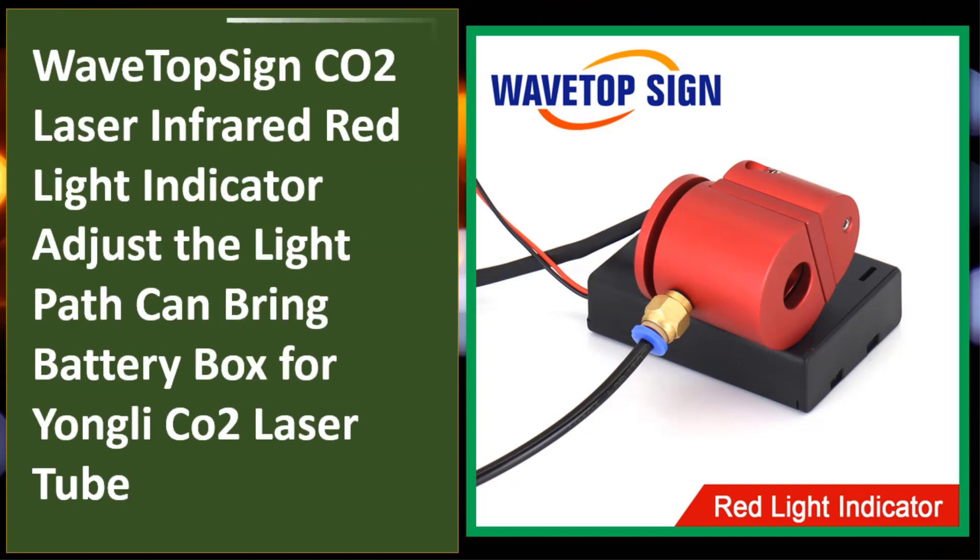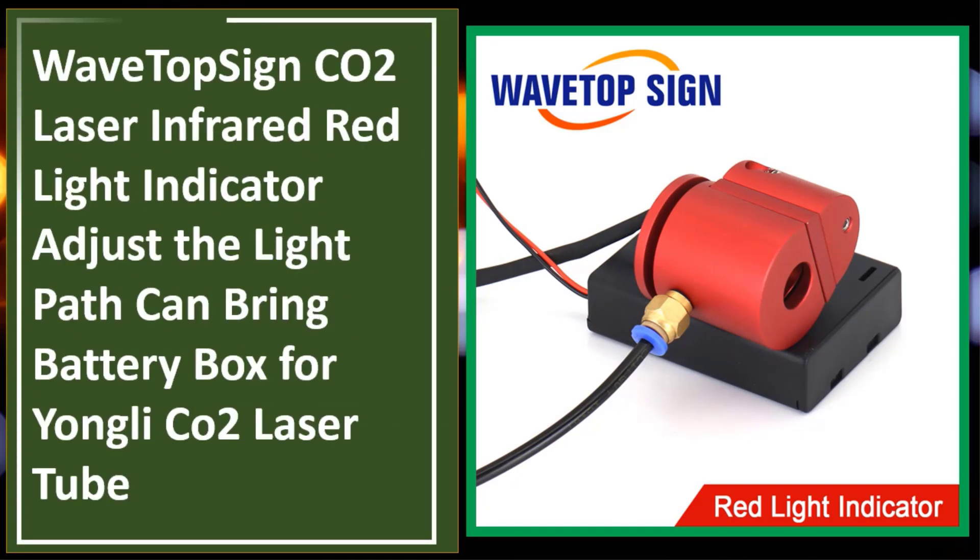Wave Top Sign CO2 laser infrared red light indicator — adjust the light path, can bring battery box for your CO2 laser tube only.